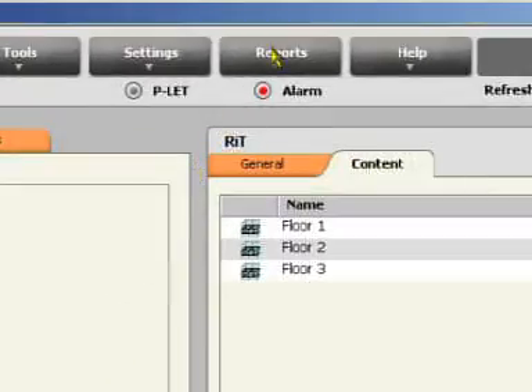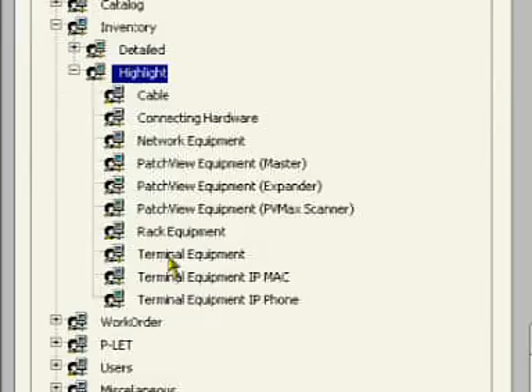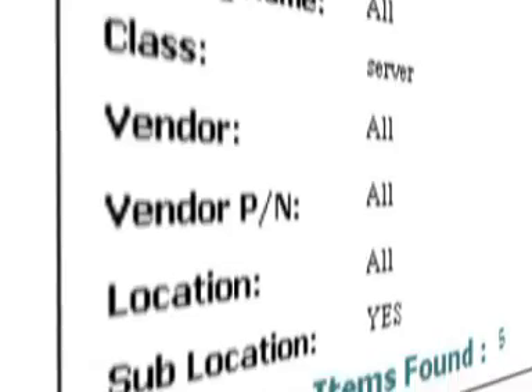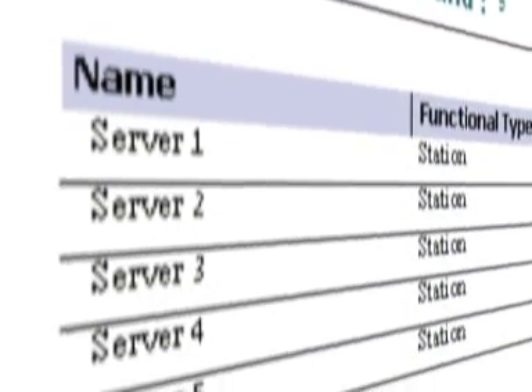The wealth of data available from PatchView can be analyzed and presented in a variety of formats. This, amongst other benefits, can help organizations in their legislation compliance efforts.